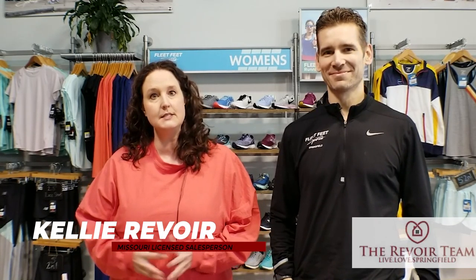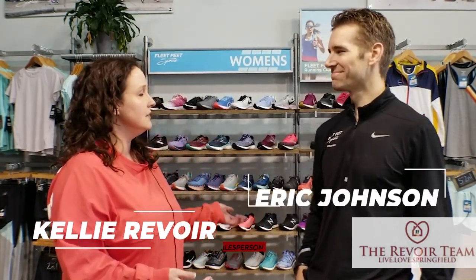Pretty much on the corner of National and Republic. I cannot wait for you to see the options and the awesome opportunities that they have for you, so they can get the right fit, the right shoe, and the right clothes for you. There is so much awesome stuff in this store. I can't wait for you to check it out. Let's go.